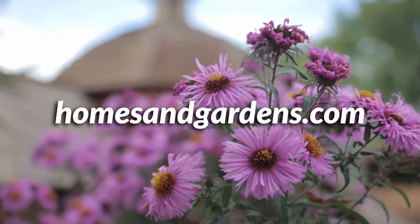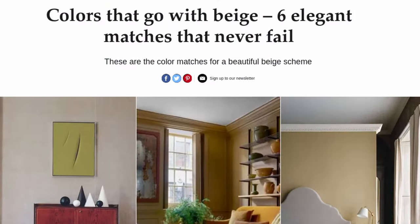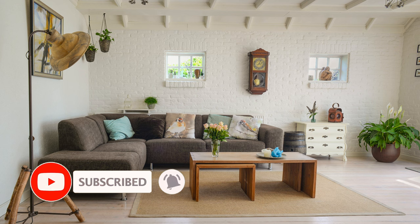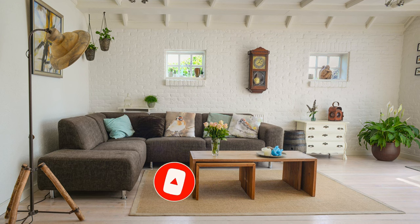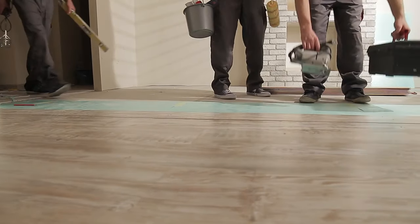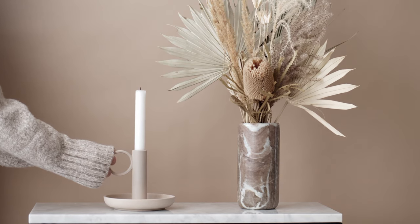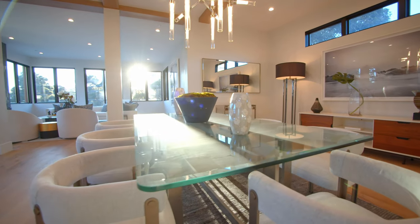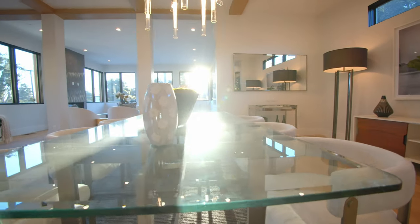Today we're going to look over an article by homesandgardens.com looking at six paint colors that go really well with beige. These don't even need to be used in the form of paint, but just decor and interiors — really awesome ways to elevate beige. We've all heard the terms 'builders beige,' 'oatmeal boring' — all these descriptors for the color category known as beige in interior design. It is a color often equated with monotony, a safe uninteresting choice.